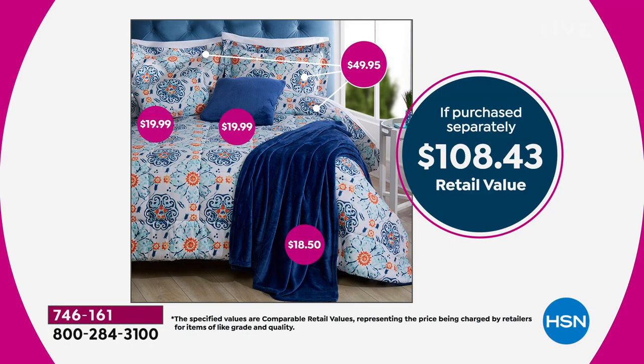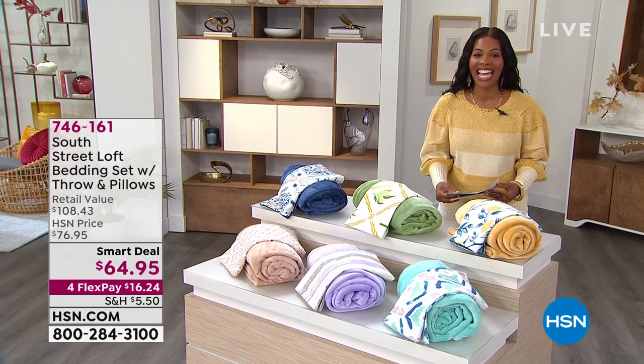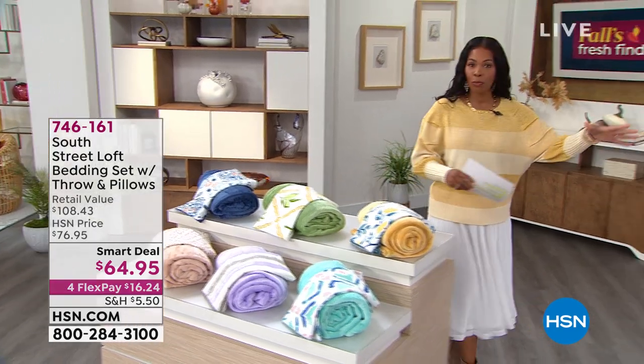If purchased separately, these pieces would be about $108 and change for the entire look. Usually when you buy things separately, you pay more and have to put it together yourself — wondering if everything matches. We've made it simple. Item number 746161 is how you get that home: your comforter, your shams, and your pillows.